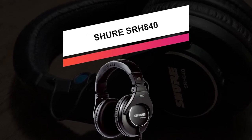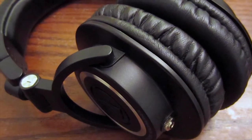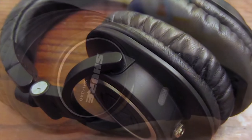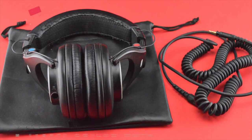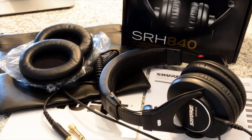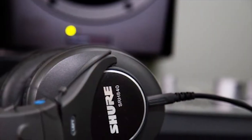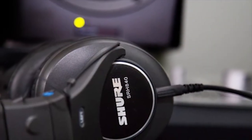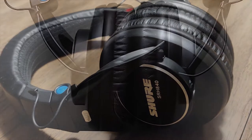Up next, we have the Shure SRH-840. This around-the-ear headphone from Shure provides high-quality audio ideal for professional applications like studio monitoring and DJ mixing. The headphones have significant 40-millimeter neodymium drivers that provide clear and detailed audio with extended frequency response. Its closed-back design helps reduce ambient noise, while the swivel earcups provide easy single-ear monitoring. The headphones can further fold down for secure storage and come with an included carrying bag. Its thick around-the-ear cushions provide long-lasting comfort, and they're easily replaceable.